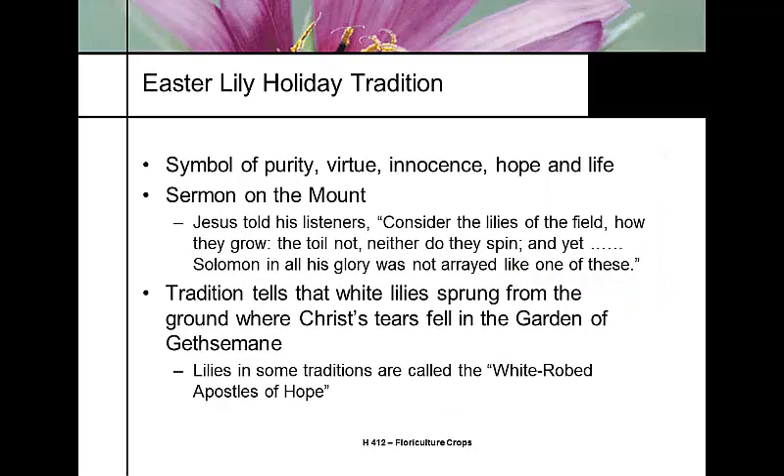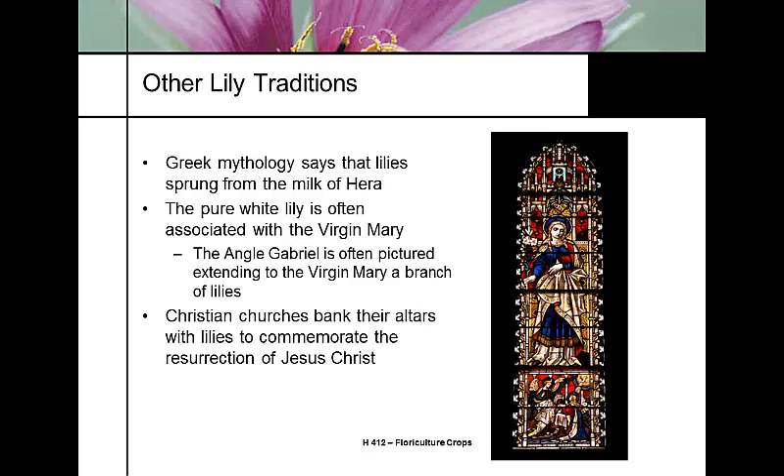The tradition of the Easter lily's white flower is a symbol of purity and virtue. In the New Testament, Jesus told his listeners, 'Consider the lilies of the field, how they grow; they toil not, neither do they spin, and Solomon in all his glory was not arrayed like one of these.' Other traditions say that white lilies sprang from the ground where Christ's tears fell in the Garden of Gethsemane, and in Christian tradition the lily is recognized as the white-robed apostle of hope.